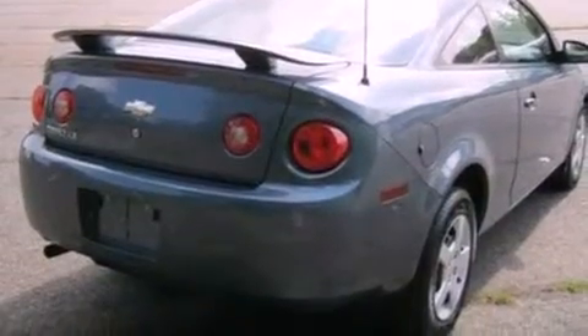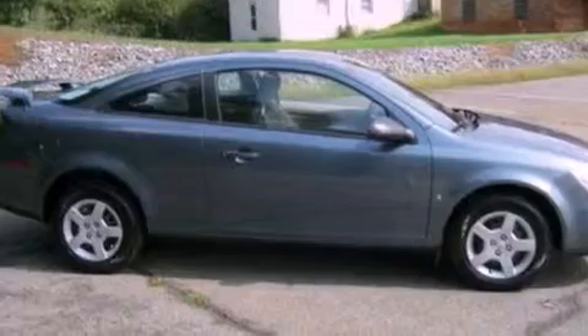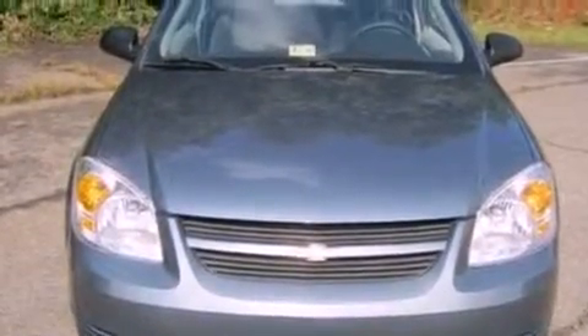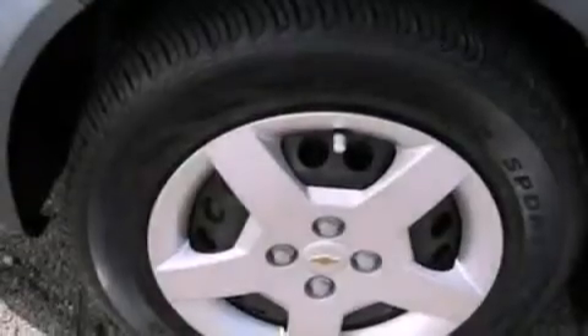Additional features include a passenger-side vanity mirror, 12-volt power outlets, dusk-sensing headlights, an external temperature gauge, and this vehicle has fewer than 48,000 miles on the odometer. With an EPA estimated rating of 34 miles per gallon on the highway, fuel efficiency does not take a back seat.